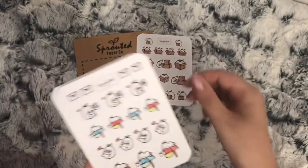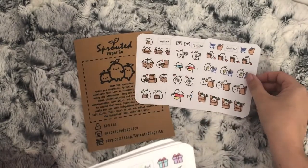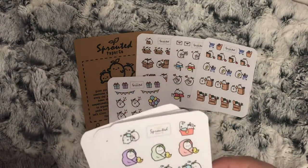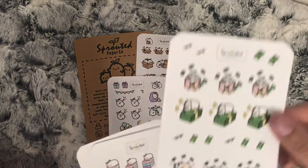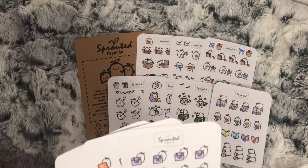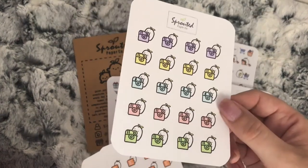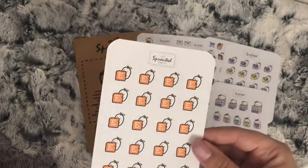I picked up stickers including: happy mail, grocery shopping, birthday, bath time, payday, and reading. Then I bought three social media type ones - apart from the Etsy one, I don't think you could call that social media - but I've got the Instagram ones and the Etsy ones.